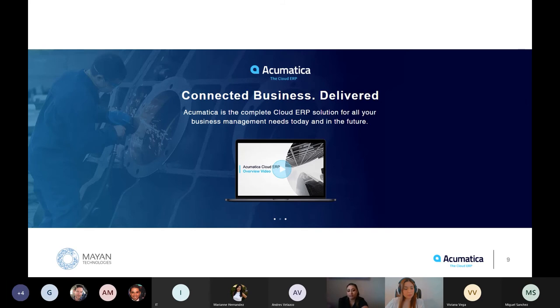Acumatica provides real-time visibility into all aspects of your organization so you can make sure operations are running smoothly. Acumatica is an integrated financial and business management solution that helps businesses run more effectively by providing the tools and resources you need to manage every aspect of your company's operations.